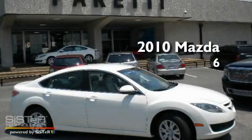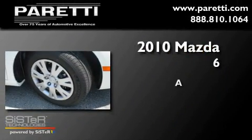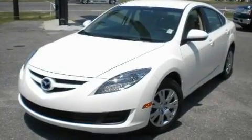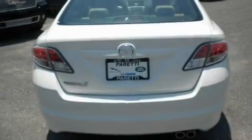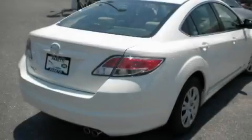This is a brand new 2010 Mazda 6. Its top features include a folding second row, a rear window defroster, a CD player, a security system, a low tire pressure indicator, traction control, an anti-lock braking system, a passenger side airbag, and air conditioning.